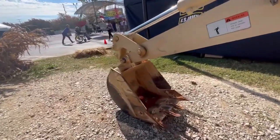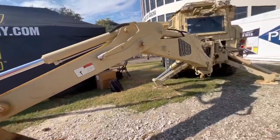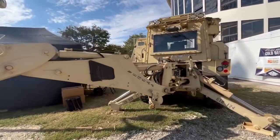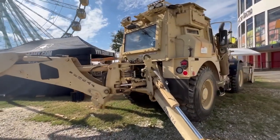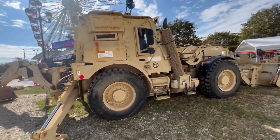It can lift and load 1.5 cubic yards and it can have a total of 13 attachments on this machine right here. I'm not sure how many the U.S. Army has, but I'm sure they have a lot of them.